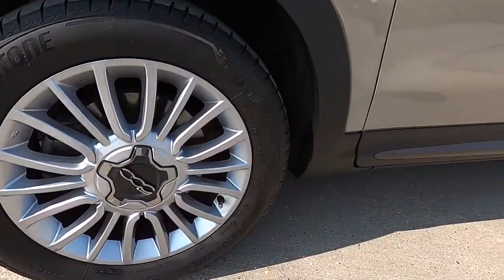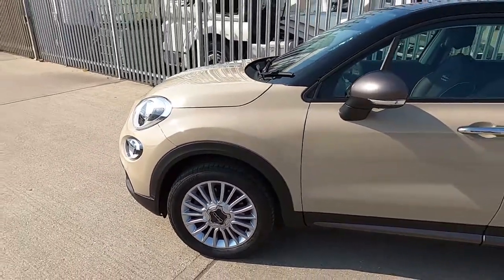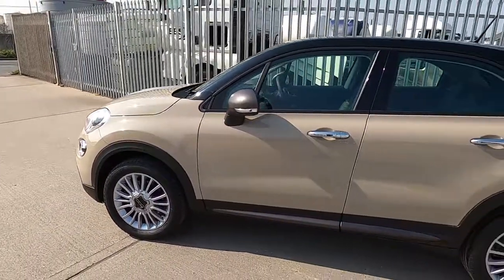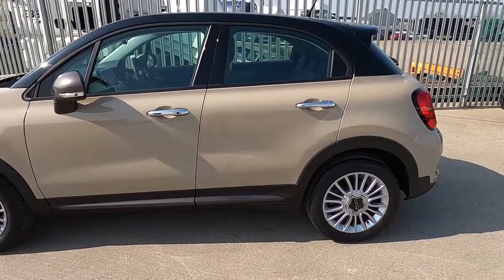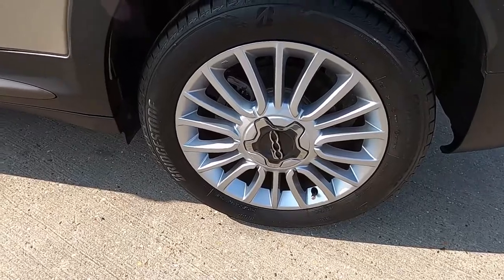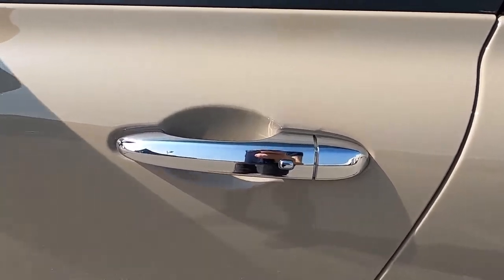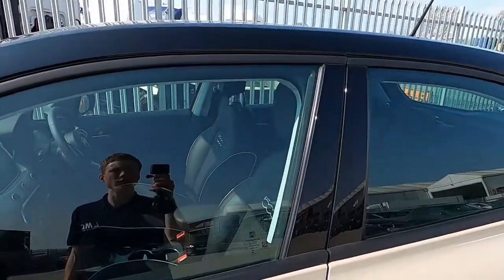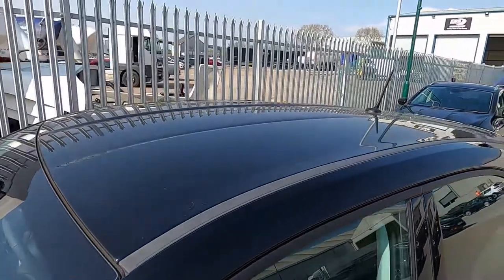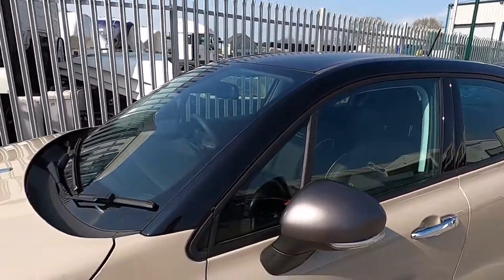At the sides, this car's got 17 inch wheels. You've also got chrome door handles, a black roof, and black windscreen and window pillars as well.